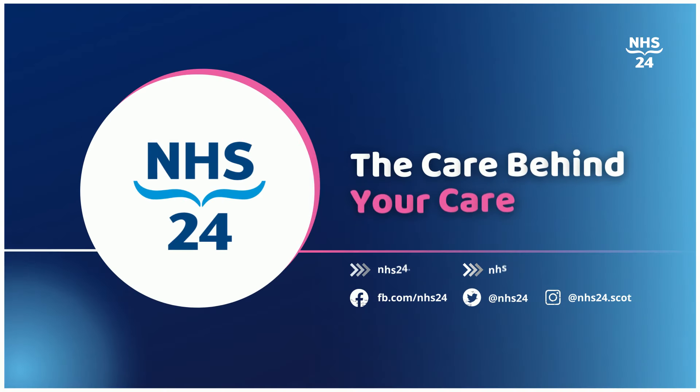If you need any further advice, please visit nhsinform.scot.